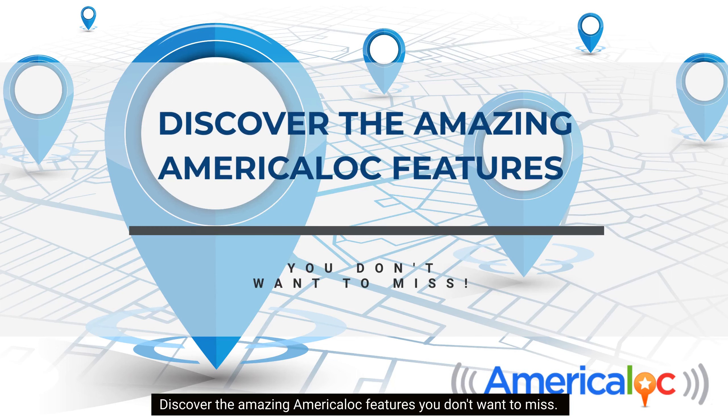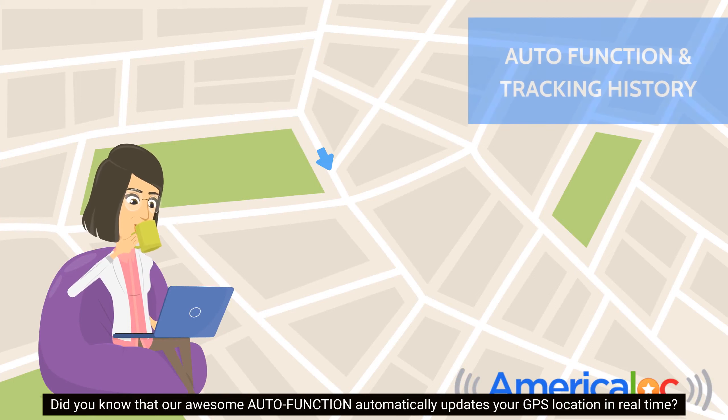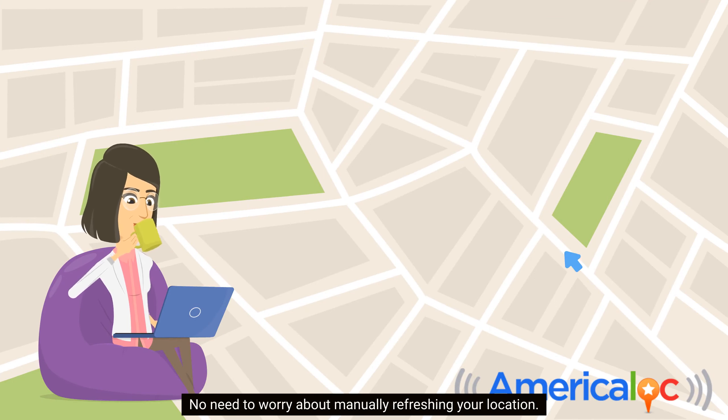Discover the amazing America Lock features you don't want to miss. Did you know that our awesome auto function automatically updates your GPS location in real time? No need to worry about manually refreshing your location.